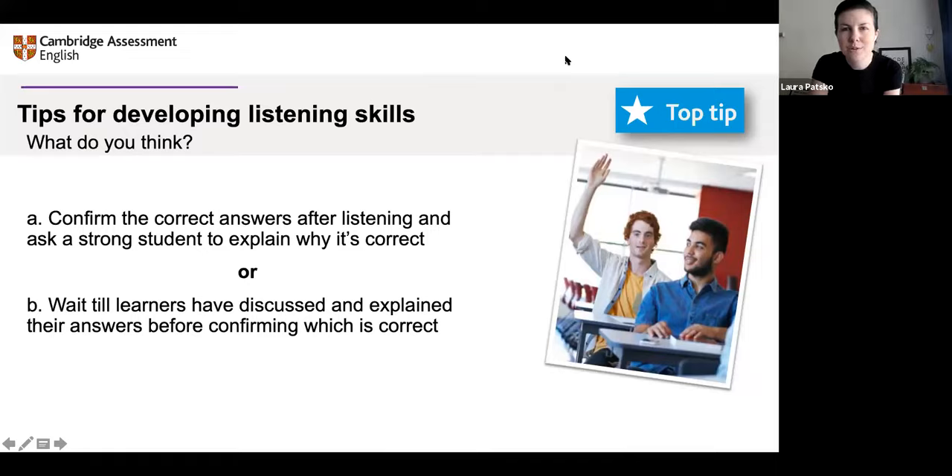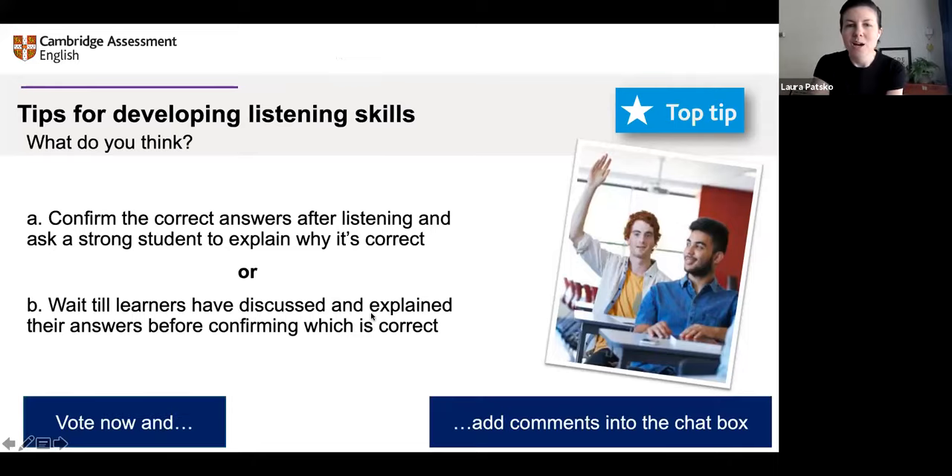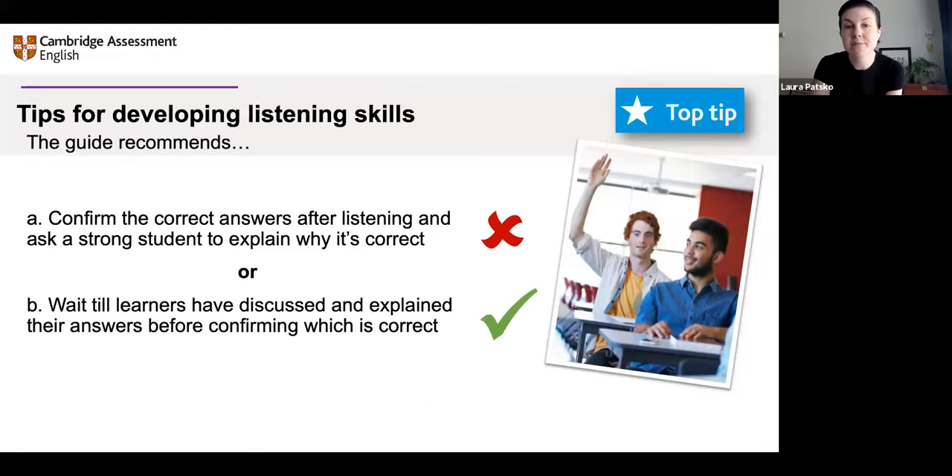Most people are choosing option B, a few choosing option A. Someone says: option B if there is time. That's an interesting comment — I will come back to that. About half of you have voted now, most people choosing B. Thank you. My own opinion would agree with yours — the second option is waiting until learners have discussed and explained before confirming which is correct. And as some of you said in the chat box, if there is time.